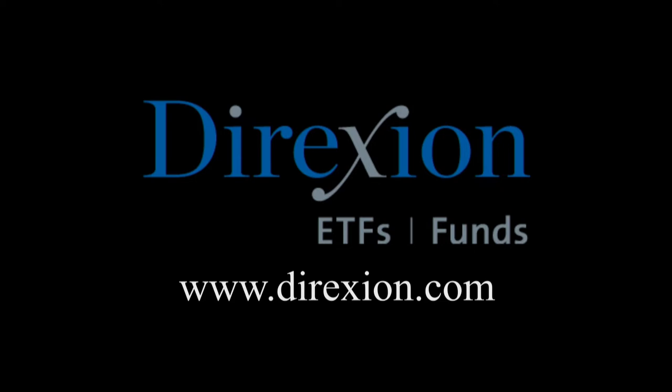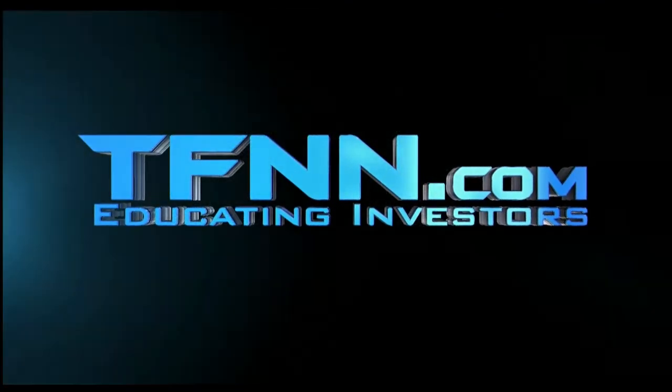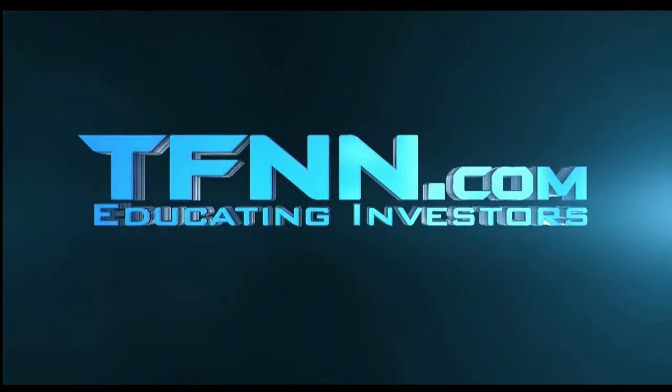Biotech is booming — but for how long? Whether you think the biotech bull has room to run or has run its course, trade LABU or LABD — Direxion's daily S&P Biotech 3x bull and bear ETFs. Visit direxioninvestments.com/biotech today. An investor should consider investment objectives, risks, charges, and expenses carefully before investing. Investment in the funds is subject to risk including possible loss of principal. These funds are designed to be utilized only by sophisticated investors. Don't forget, you can listen to TFNN live on your mobile device 24 hours per day at TFNN.com — hit Watch Tiger TV.